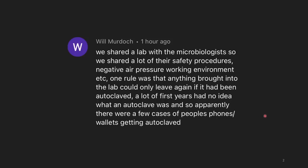We shared a lab with microbiologists, so we shared a lot of their safety procedures — negative air pressure working environment, etc. One rule was that anything brought into the lab could only leave again if it had been autoclaved. A lot of first-years had no idea what an autoclave was, so apparently there were a few cases of people's phones and wallets getting autoclaved. An autoclave is a high-pressure system that steam-sterilizes stuff — you don't want to be steam-sterilizing your phone and wallet. Understandably, undergrads make mistakes.